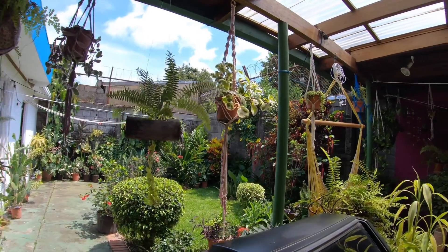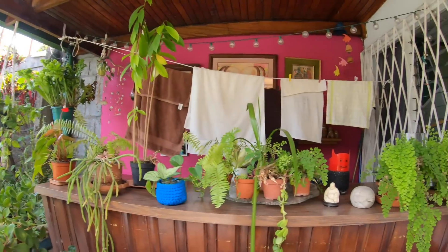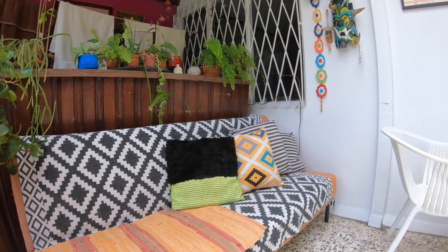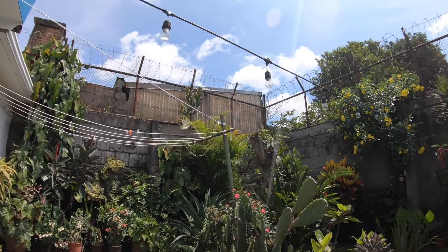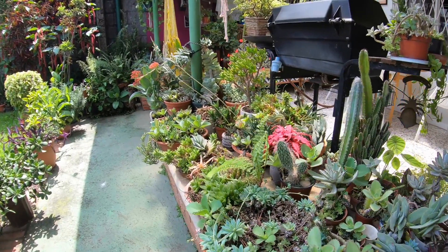Last but not least, this Airbnb offered the option to relax in a calm and peaceful backyard within San Jose. The greenery and the design really made it feel like you are in the forest, but located in a city. You also had the option to hang up some clothing, cook out on the grill, and enjoy the sounds of nature within this backyard.